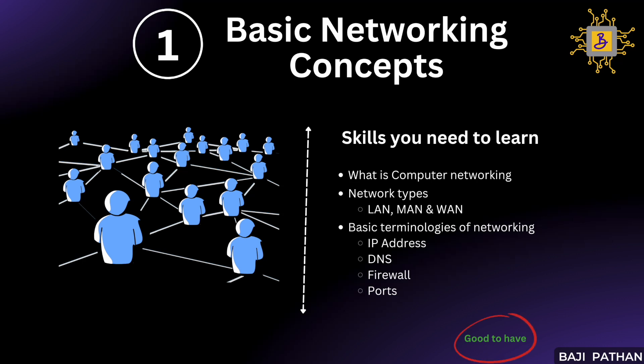Sometimes during troubleshooting sessions, network engineers might look for the source IP address from where traffic is being generated, so you must provide the correct information. In addition, you should understand what DNS (domain name system) is and its purpose. You should also possess a high-level understanding of firewalls and their benefits. Finally, you should be aware of ports and the specific ports through which an application is listening for traffic. While these skills may not be mandatory, acquiring them will undoubtedly enhance your performance testing activities.